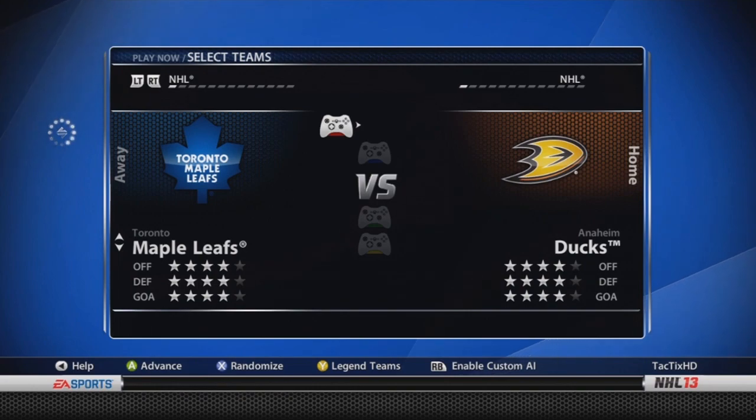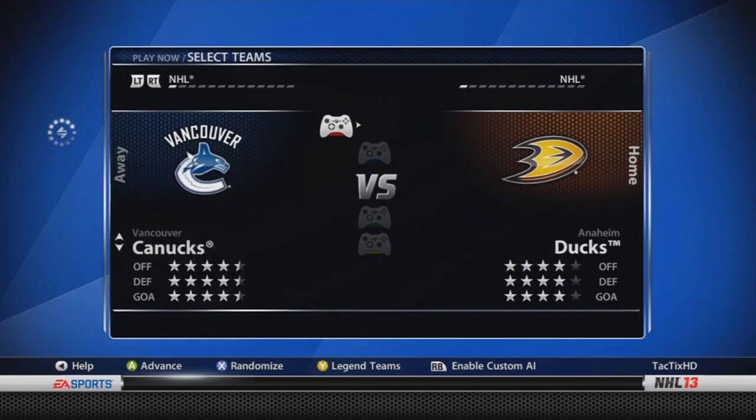Toronto Maple Leafs — four stars throughout. Nazem Kadri is now an 82 overall, he was an 81. Mike Kostka is now a 74. Komarov's now a 74. Also, Reimer and Scrivens have both been upgraded. Vancouver Canucks — four and a half stars throughout. Corey Schneider's gotten an upgrade — I think he was an 83 or 85, but he's now an 87, which is good to see.